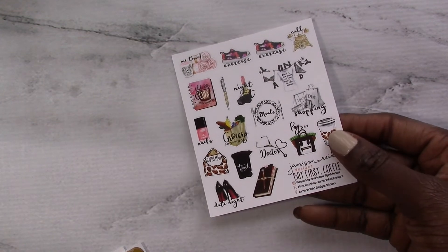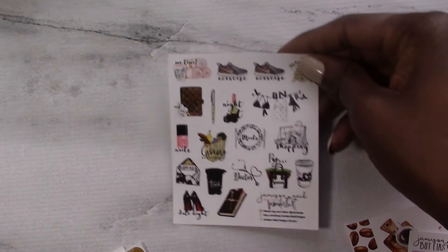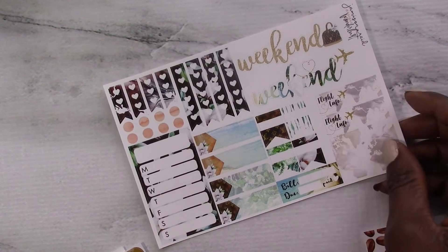Next up we have the 'But First Coffee' kit. We've got our functional icons, our deco sheet, our headers, half boxes, full boxes with a double box, your trackers, your full box checklist, and your washi sheet. And then last but not least we have the Wonderlust kit. In the Wonderlust we've got our functional icons, the full deco sheet, headers, full box decos, trackers with flight info — that's cute — half boxes, full box checklists, and washi strips.